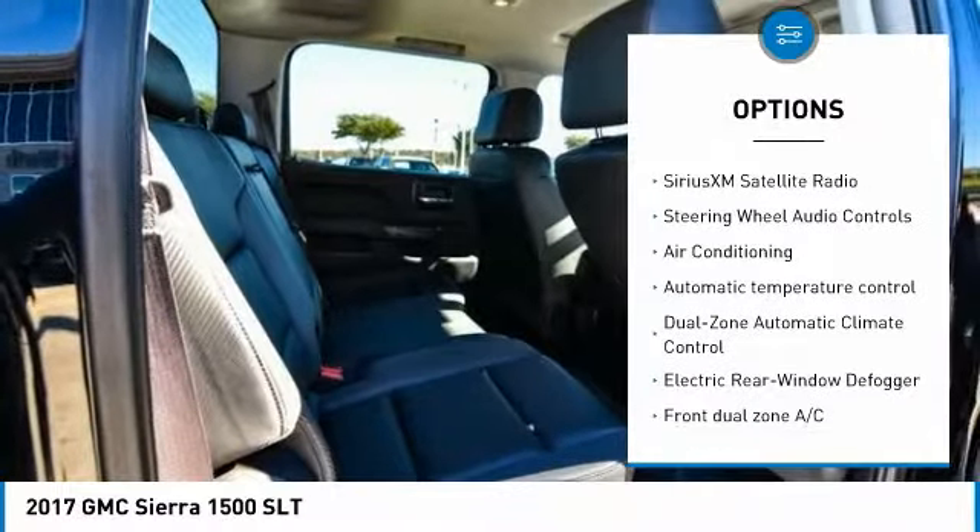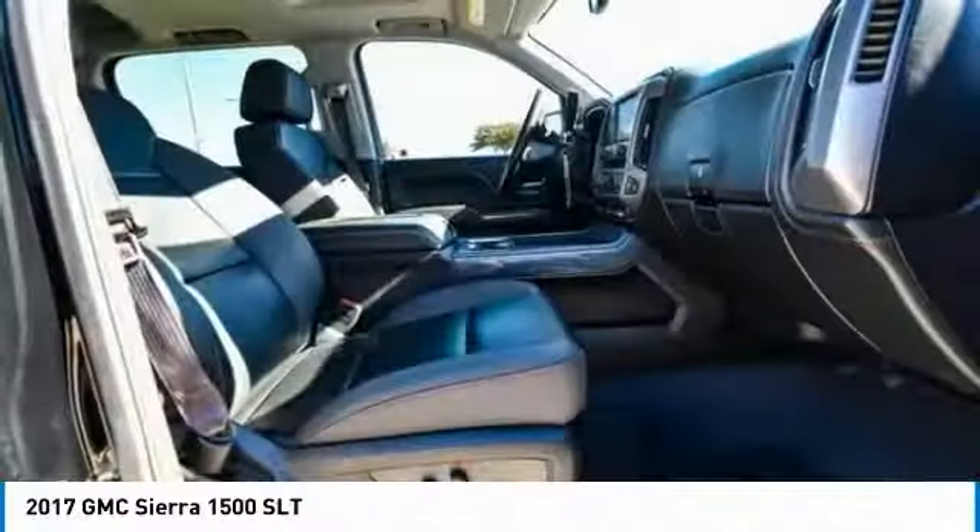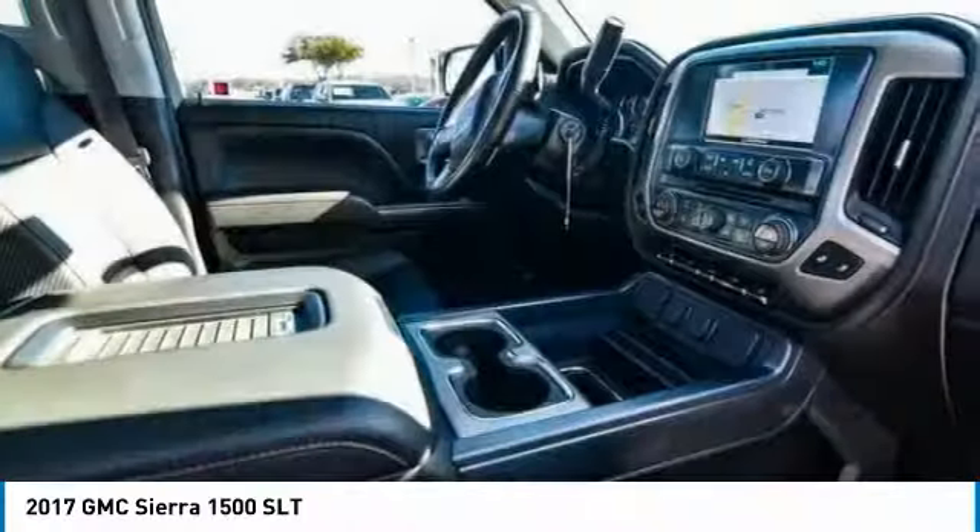Dual airbags, air conditioning, alloy wheels, power steering, chrome mirror caps, and 4-wheel disc brakes.